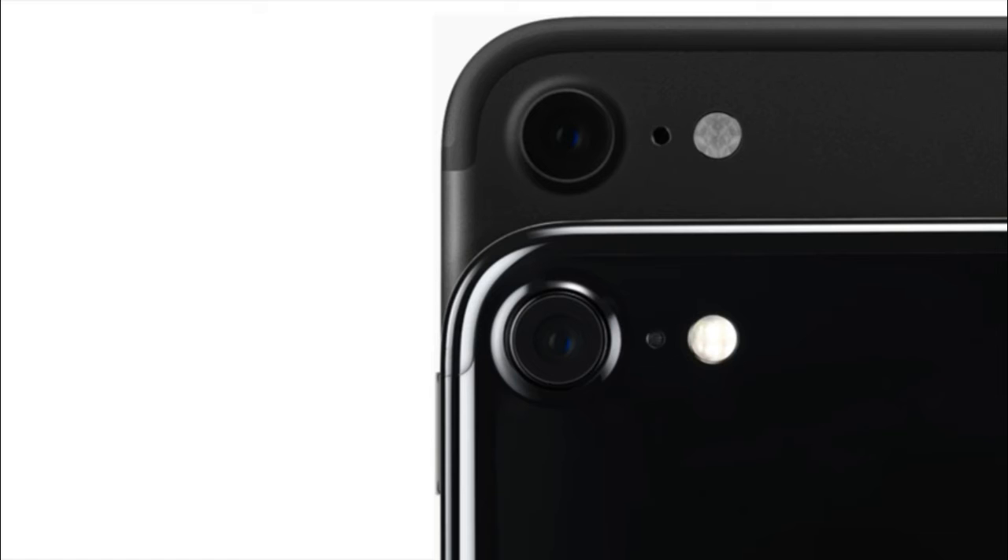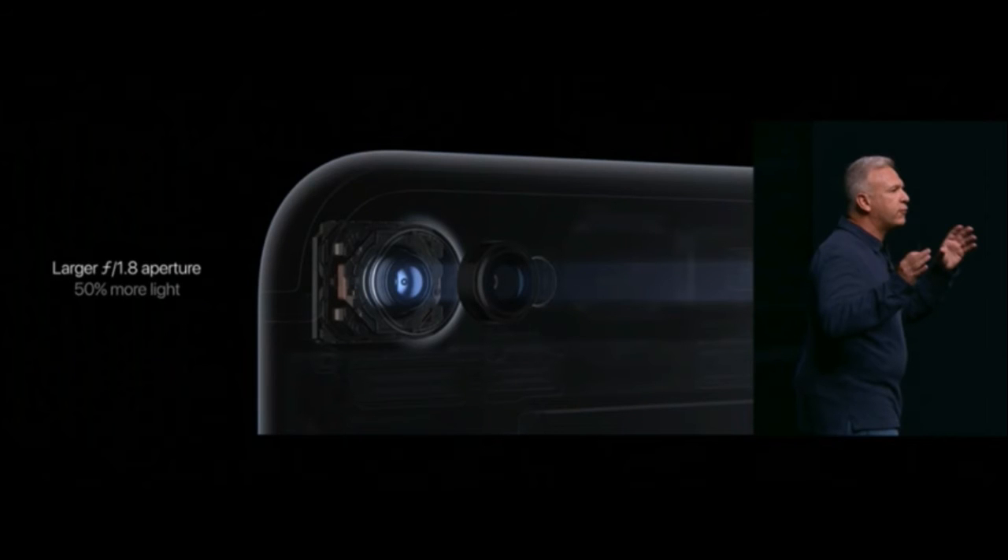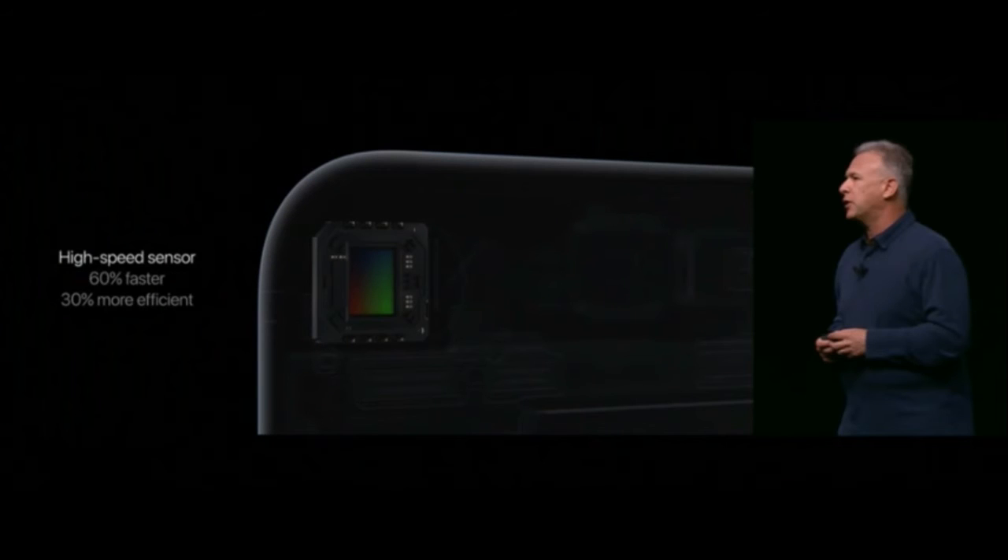The camera on the iPhone 7 and 7 Plus is a 12-megapixel rear camera with optical image stabilization. The FaceTime HD front camera has jumped from 5 to 7 megapixels. The flash is a quad-LED True Tone flash. The camera has a large f/1.8 aperture, 50% more light intake, and a high-speed sensor that is 60% faster and 30% more efficient than the iPhone 6s.